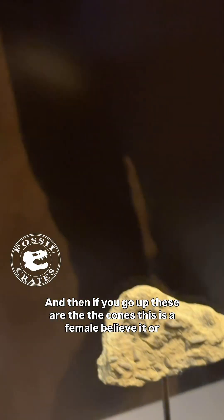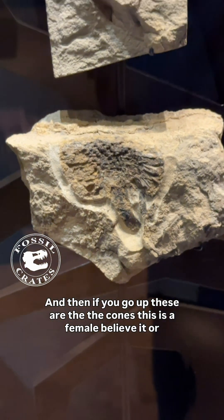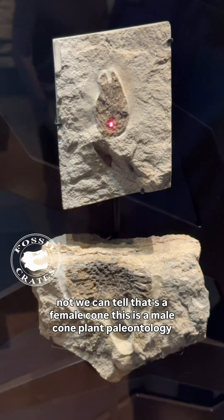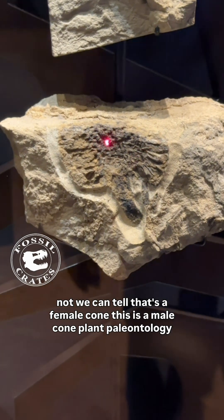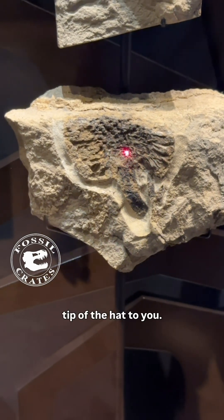And then if you go up, these are the cones. This is a female cone, believe it or not — we can tell that's a female cone. This is a male cone. Plant paleontology, tip of the hat to you.